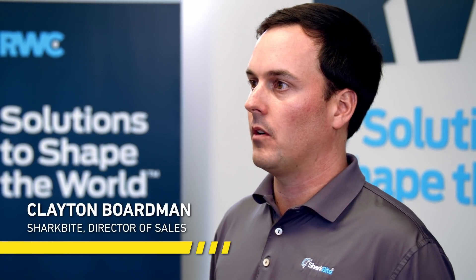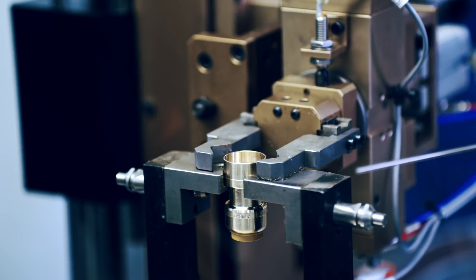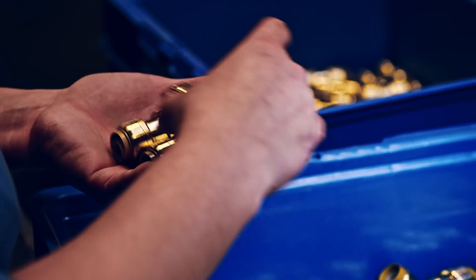We've got quality control over all the parts we make. This is where we make the SharkBite Push to Connect fittings. We invest a lot into research and development, and we're able to make all the components that go into the fittings.